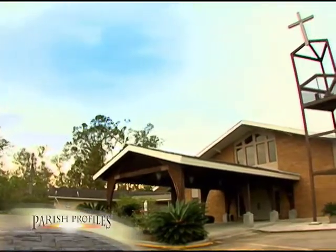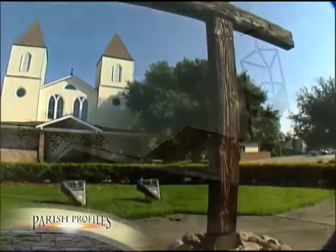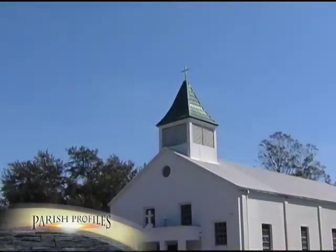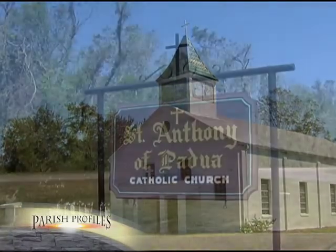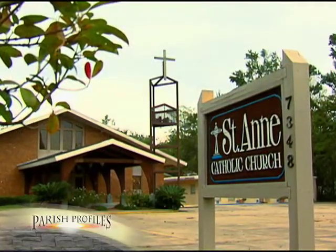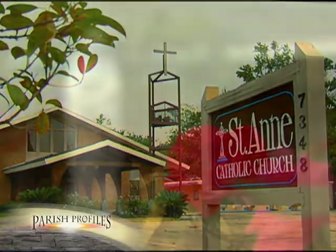St. Anne in Sorrento was established in 1953 on property donated to the Archdiocese of New Orleans, and a wooden church was erected at this mission of Holy Rosary Parish in San Amon. In 1962, the mission of St. Anne was transferred to St. Anthony of Padua Parish in Darrow. In 1963, two years after the establishment of the Diocese of Baton Rouge, St. Anne was established as a full-fledged parish.